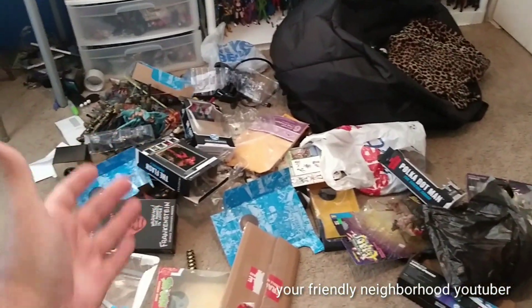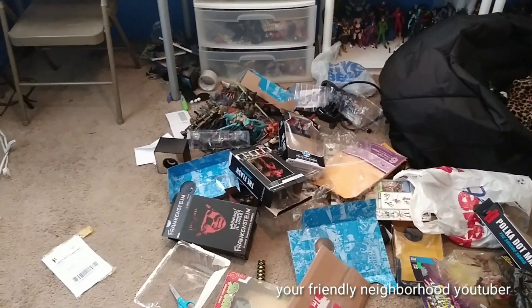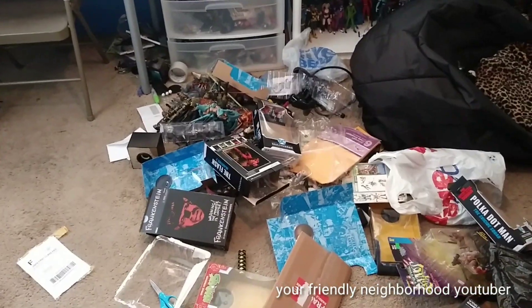As of right now I have to worry about this mess. So let's go ahead and try to organize this shit.